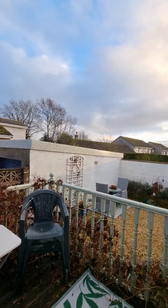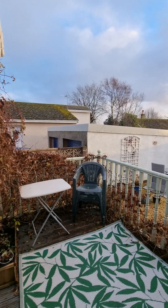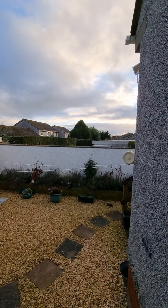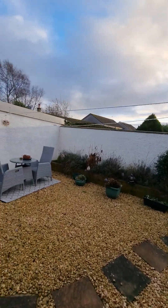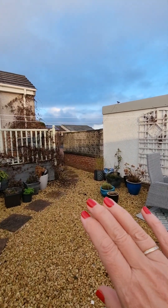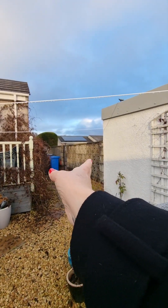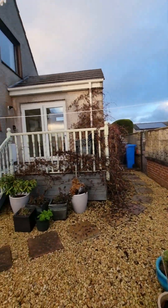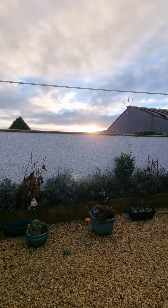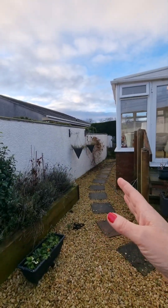Straight out from the patio doors you've got a nice seating area — a lovely chill space. Your driveway is just here and your garage just there as well. There's a nice seating deck to enjoy the late sunshine and a lovely seating area over here too. You've got the wraparound garden, your bin store, and a gate that leads out to the driveway and garage. It also leads into your conservatory, and you can see why the garden really captures the sun.